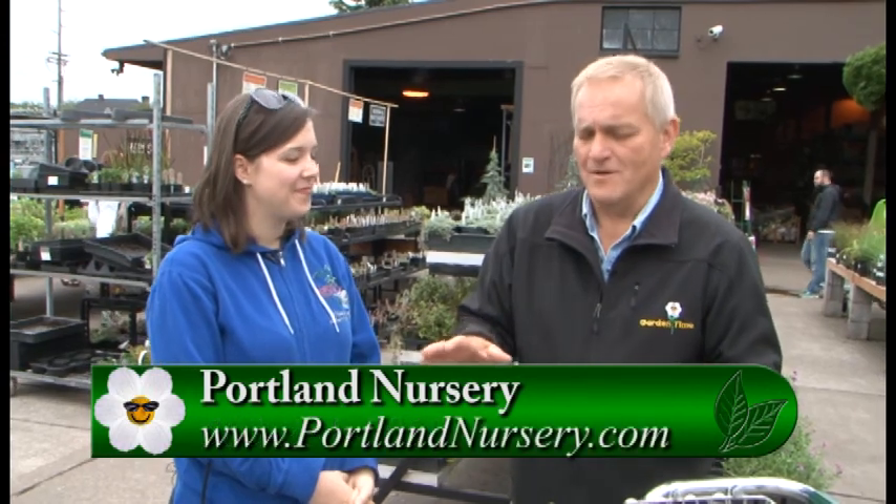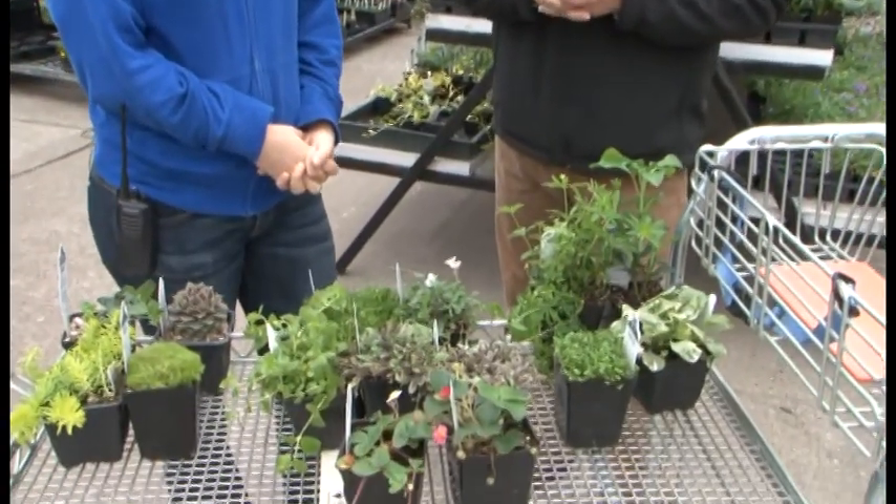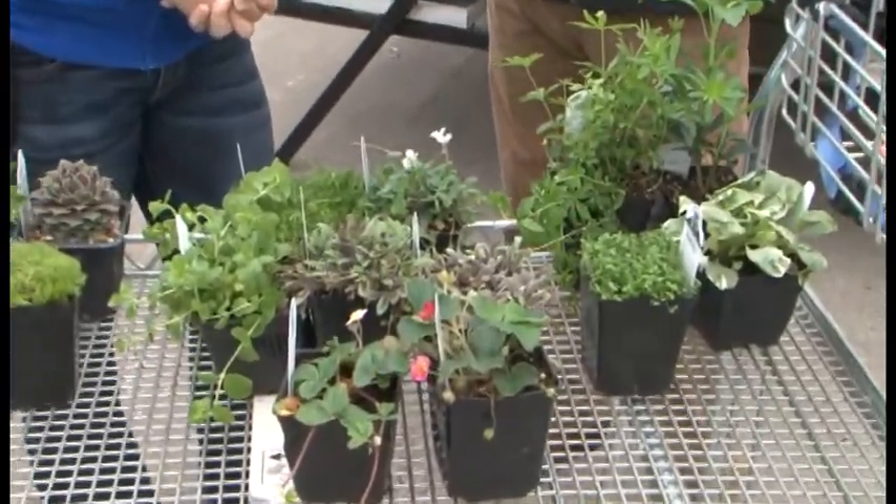Portland Nursery has a huge amount of all types of plants, certainly including ground covers. You can go to gardentime.tv and they'll link you over to their website. Come on by, talk with their great staff, and get the ground cover that works perfect for your space.